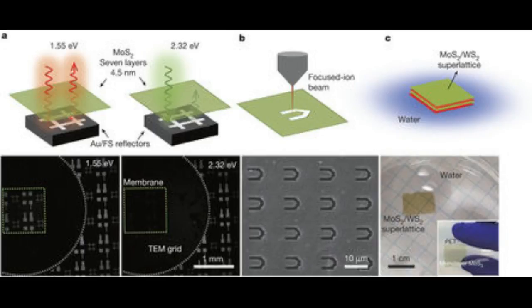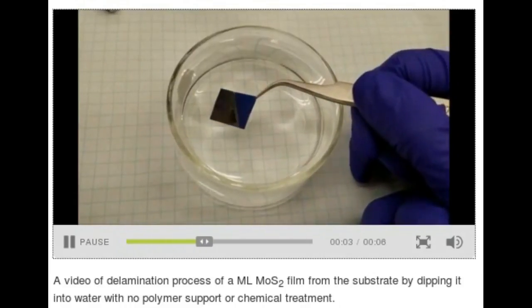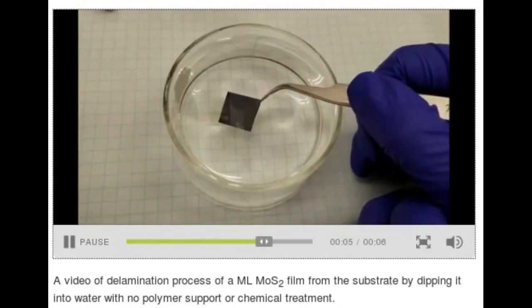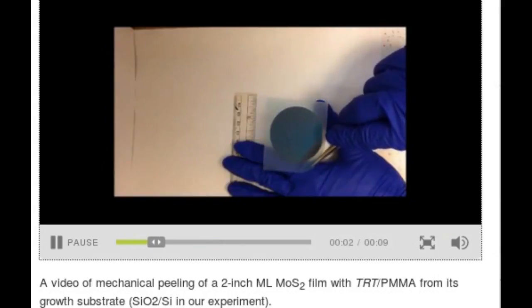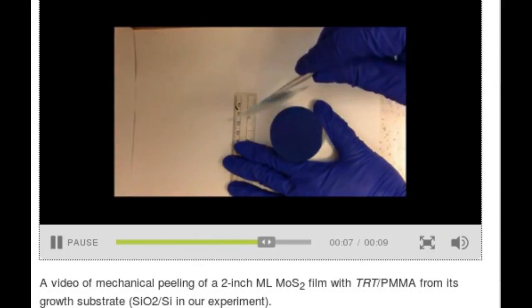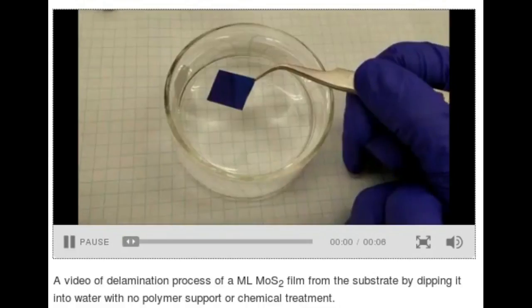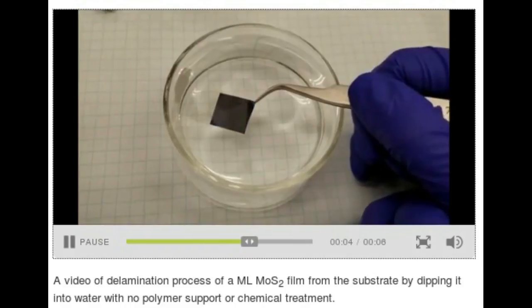The method opens up a myriad of possibilities for such films. They can be made on top of water or plastics, and they can be made to detach by dipping them into water. They can also be curved or patterned with an ion beam. Researchers are exploring the full range of what can be done with the method, which they said is simple and cost-effective, and they expect it to accelerate the discovery of novel materials as well as enabling large-scale manufacturing.